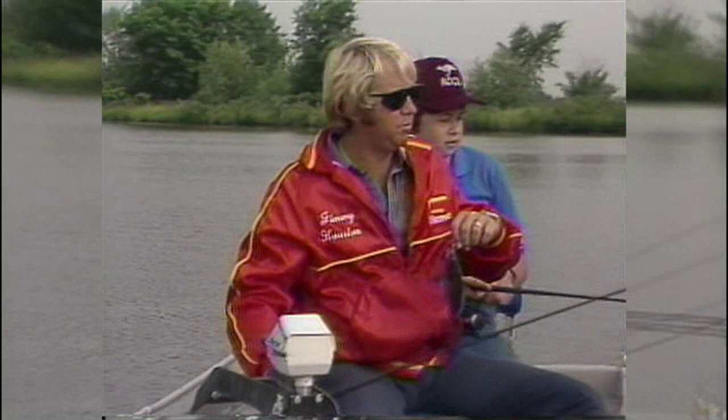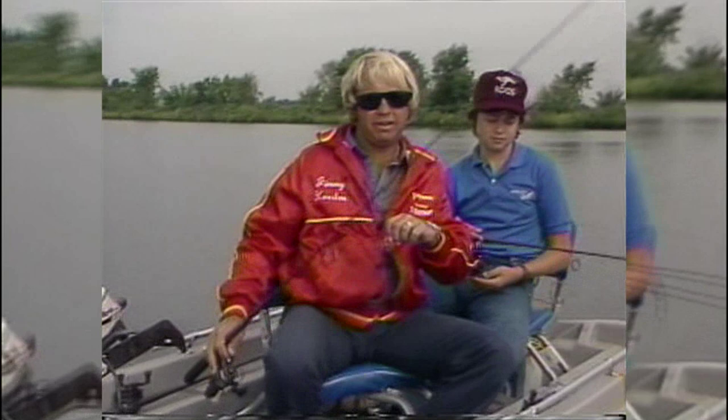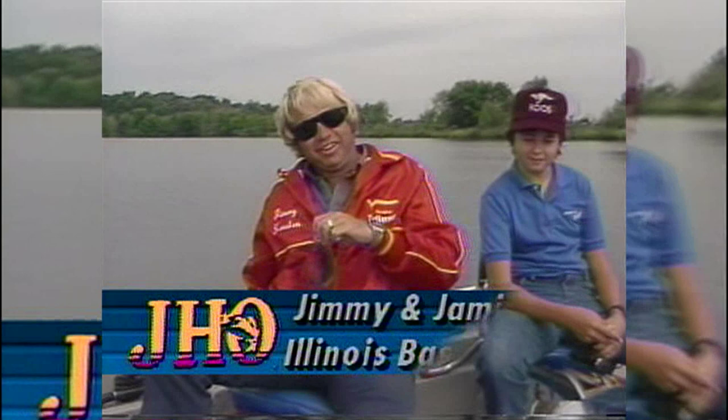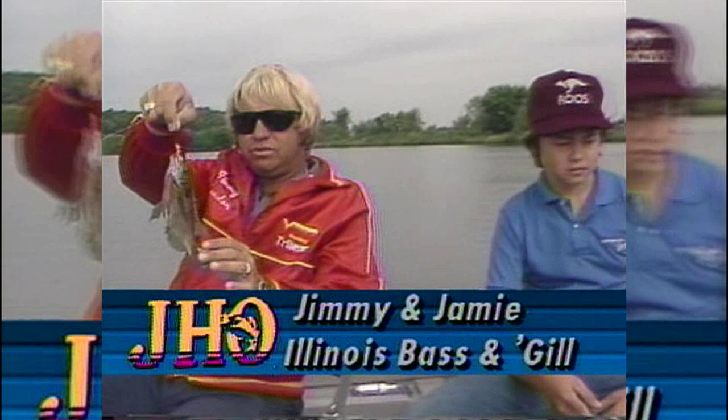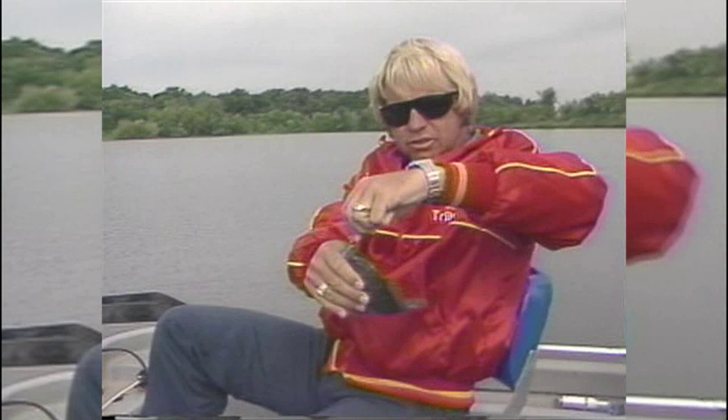Jamie and I are fishing with my number one son, Jamie. Y'all might not recognize him from last year. He's grown 18 inches since last year, and he's bigger than I am now — particularly around the belly. We're fishing up in southwestern Illinois, and we came up here after some of these big, pretty bluegill. This is an area in Illinois that's just famous for big, giant bluegill. That's a pretty good bluegill right there — that's a start, isn't it, Jamie? Big, pretty fish, and those are good eating fish too.